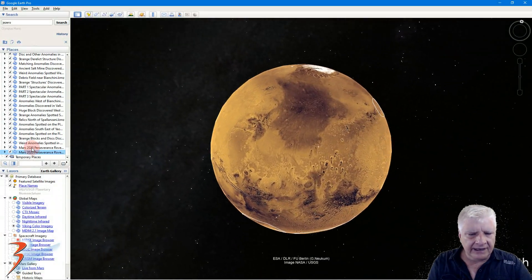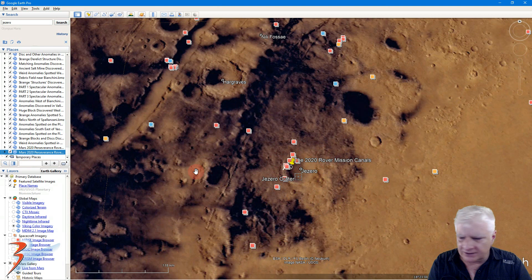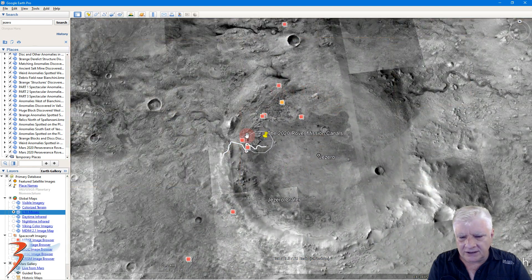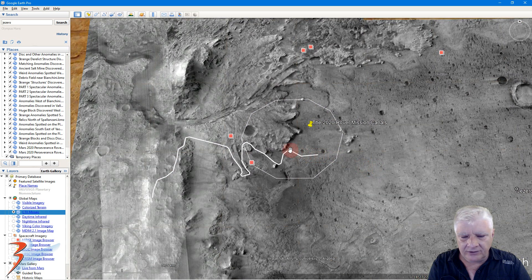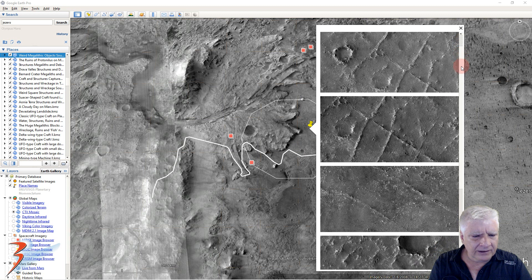Let's have a look at the landing site and the surrounding terrain. There we have Jezero crater — I just want to switch over to the higher resolution CTX mosaic. The western edge of the crater and the landing site over there. I've also plotted the route that NASA intends to send the rover on in the near future. I hope we get to see these canals, trenches, roads, structures — whatever they are — up close.